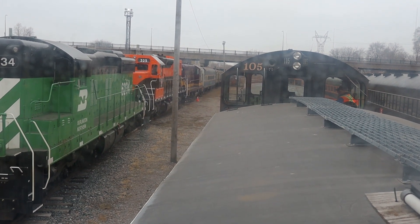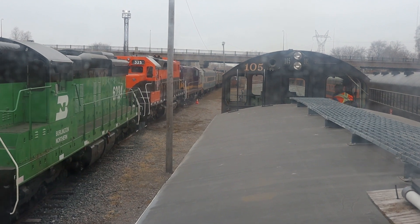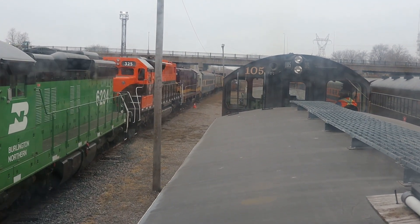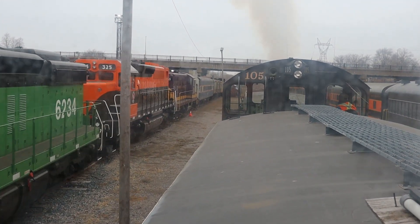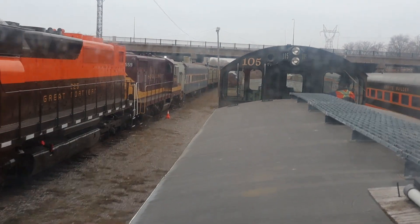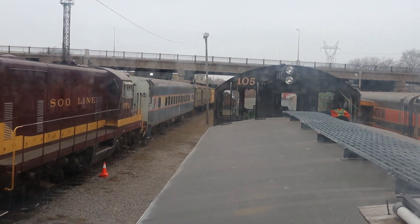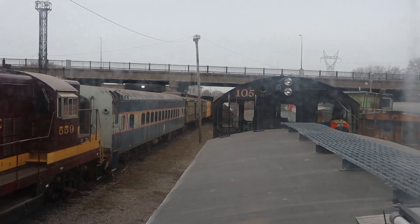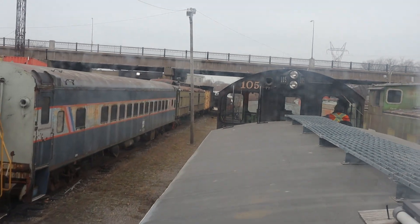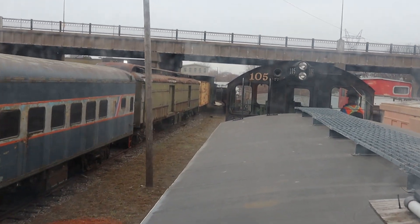Here we go, moving forward. Cool — riding in a caboose. It's a little bumpy.